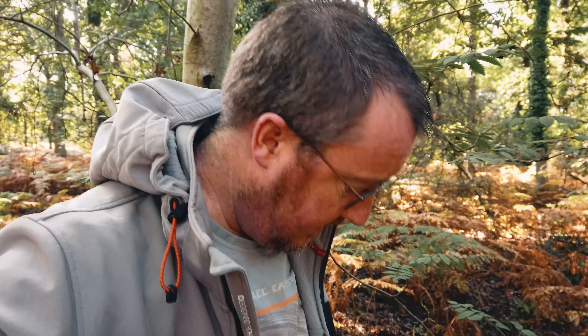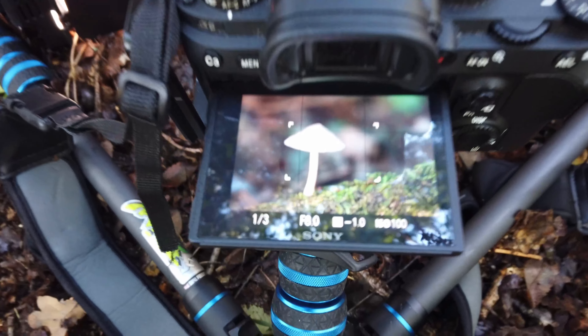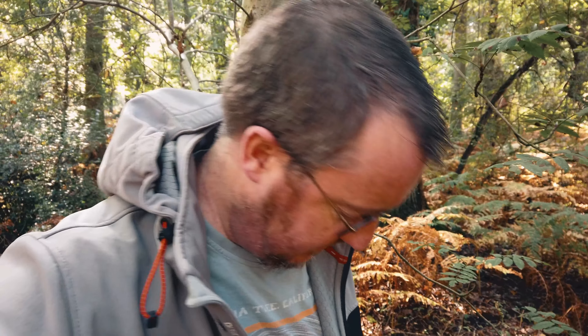I think this one came out all right. I've added a little bit of extra light with an LED panel and I've got this mossy log in the foreground with the little mushroom standing up above it. There was a little blob of muck on it so I flipped that off with a stick. I'm shooting at f8 but it's still not quite enough to get the stem and the cap all in focus, so I've taken three shots which I'll focus stack together in Photoshop afterwards.